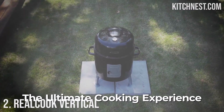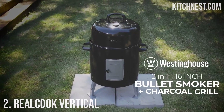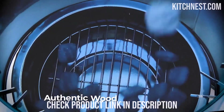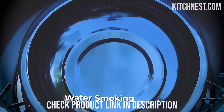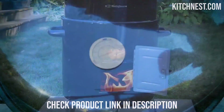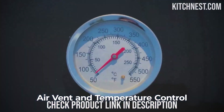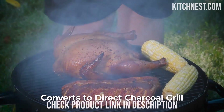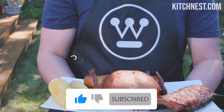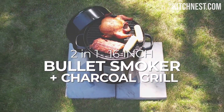Number 2: Real Cook Vertical Smoker. When it comes to achieving that perfect smoky flavor in your favorite meats, having the right smoker can make all the difference. The Real Cook Vertical Smoker sets itself apart with its emphasis on quality protection. Equipped with a built-in thermometer featuring a detailed temperature scale, you can precisely monitor your cooking temperatures. The adjustable air supply on the lid provides excellent temperature control for consistent results, and the porcelain-enameled water and charcoal pans ensure stability and even heat distribution during cooking.